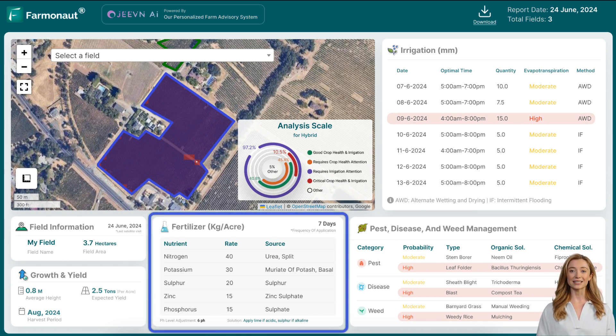Jeevan AI provides detailed insights into the nutrient levels of your soil. By analyzing the concentrations of nitrogen, phosphorus, potassium, zinc, and sulfur, the tool helps you understand what your soil lacks and recommends the appropriate fertilization strategies. Maintaining optimal nutrient levels is crucial for maximizing crop yields and ensuring healthy plant growth.